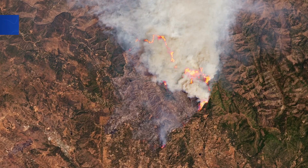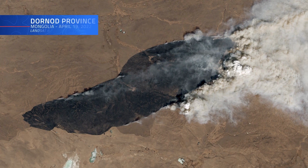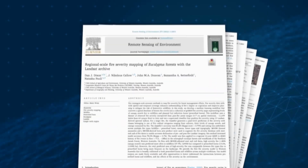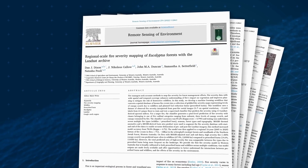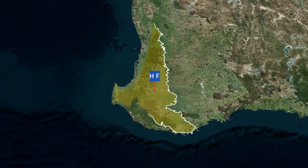Using satellite imagery to pinpoint when and where wildfires are burning can be an important tool for assessing damage in future fires. Researchers at the University of Western Australia developed a new machine learning approach with the help of Landsat 8 data to generate a 16-year history of wildfire severity in the eucalyptus forests of the continent's southwest.